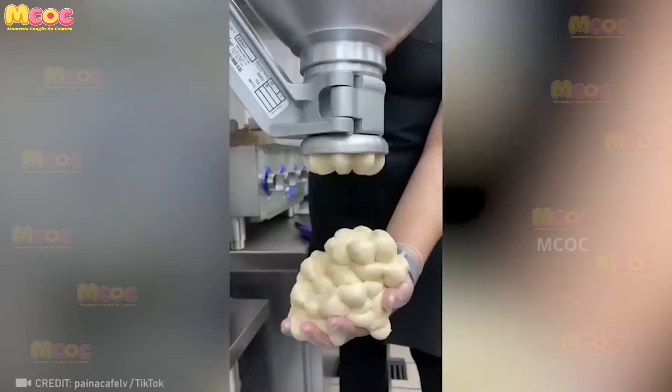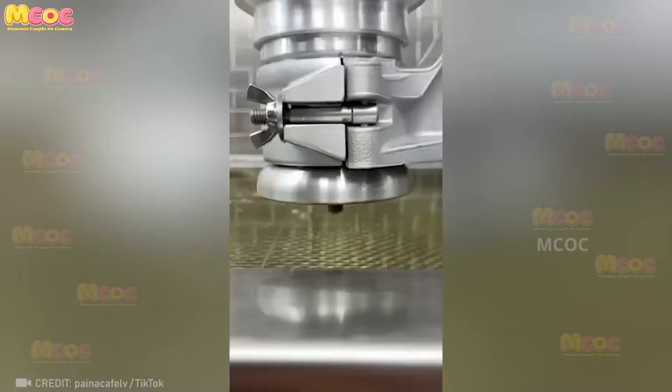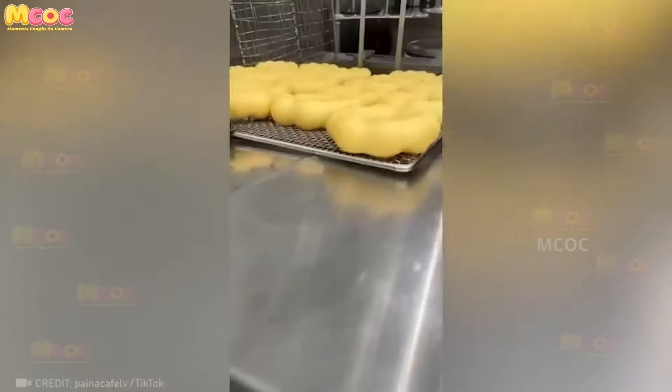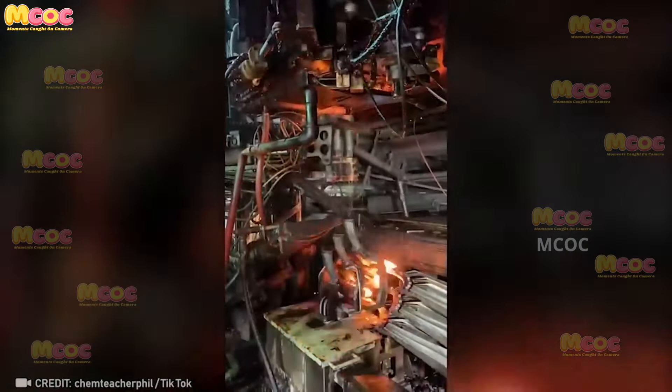The way doughnuts effortlessly jump out of the machine is adorable. It's a testament to the engineering behind these automated machines — they make the process of making doughnuts so efficient and delightful.